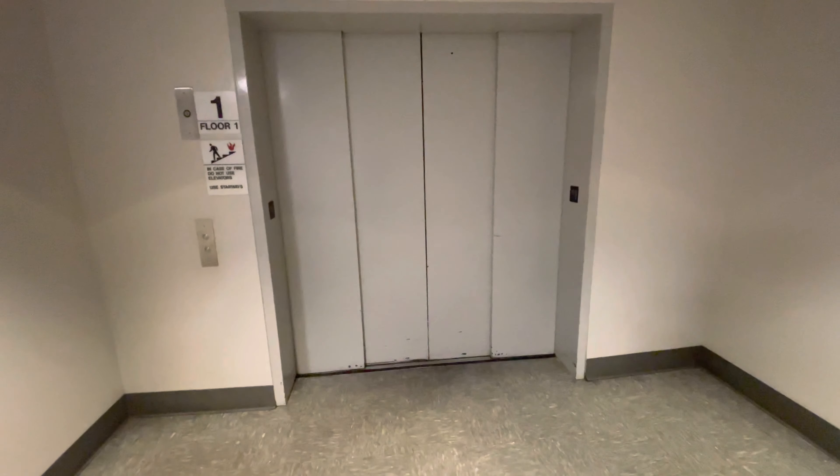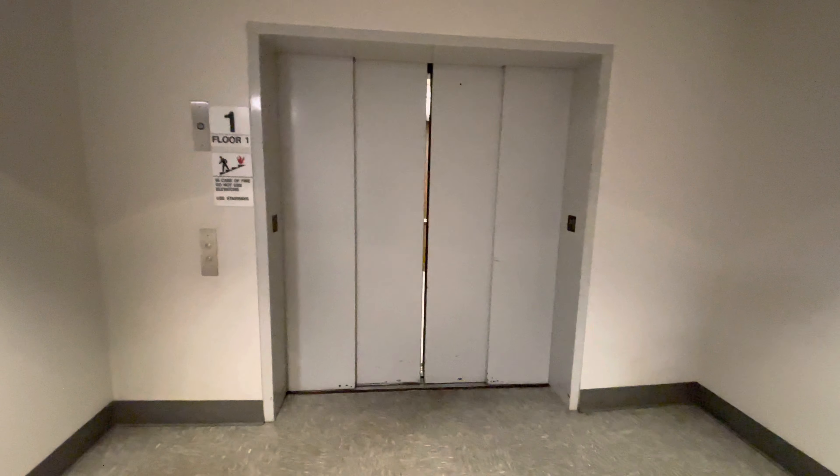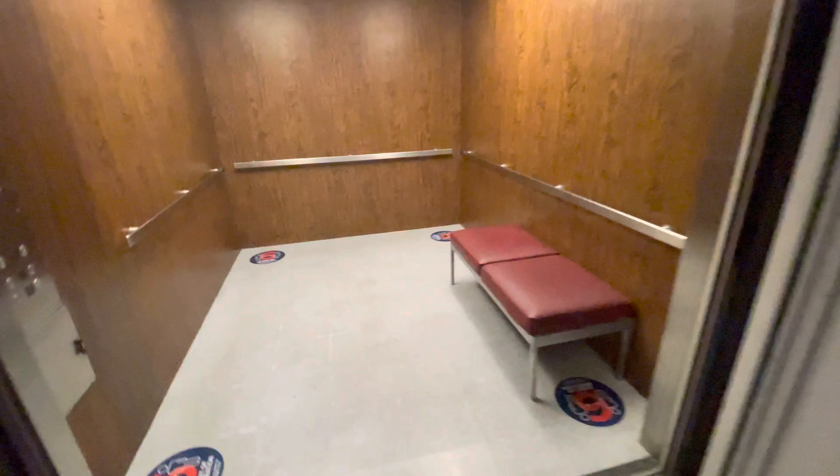This is the elevator at the School of Music at the University of Arizona in Tucson, Arizona. Look how big those doors are. This is a huge elevator. Let's go to the basement.